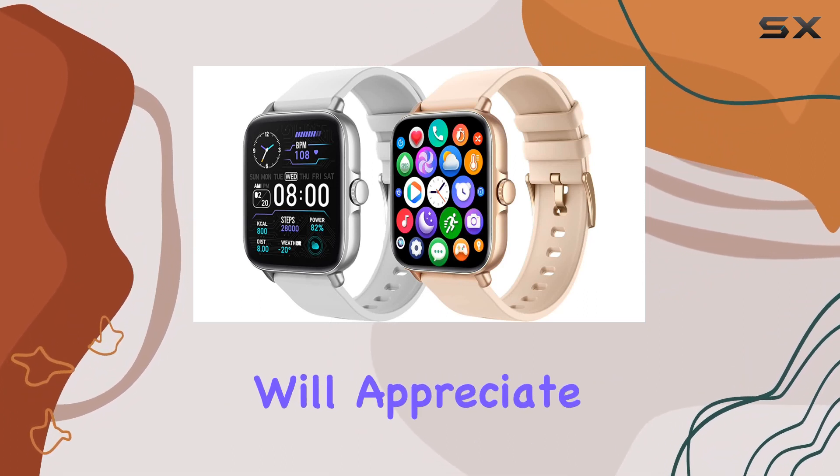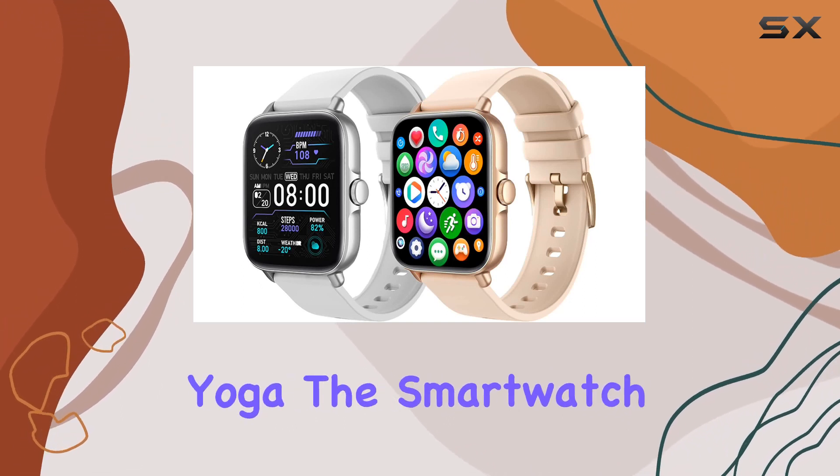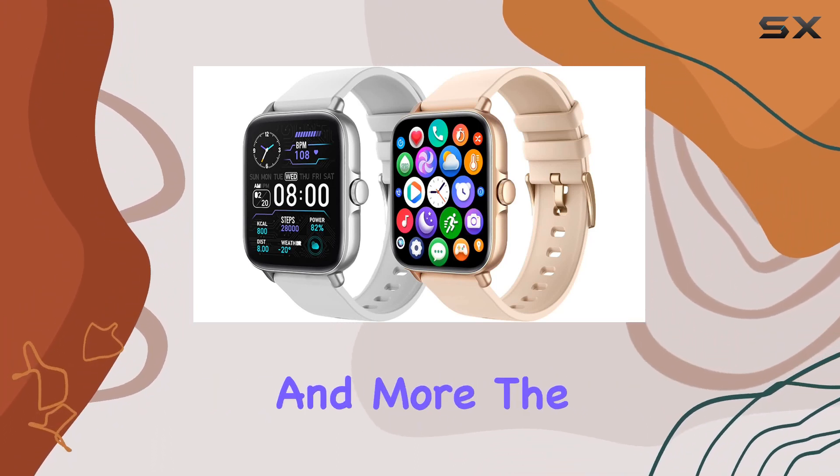Fitness enthusiasts will appreciate the 28 sport modes, covering activities from swimming to yoga. The smartwatch doubles as a life assistant with music and camera control, weather updates, sedentary reminders, and more.